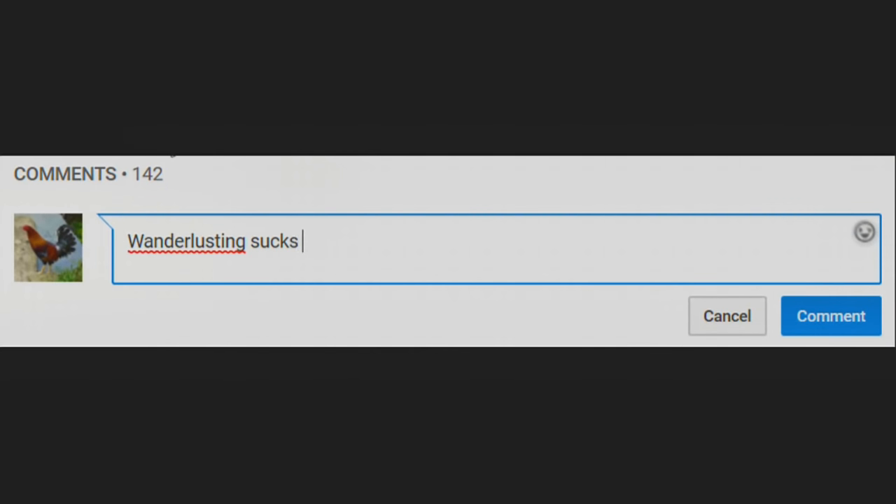If you like the video, click the like button or go to the comment section and tell me what you would do different.